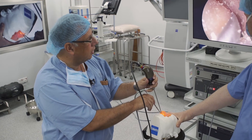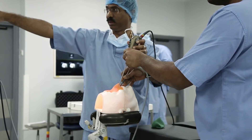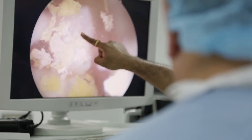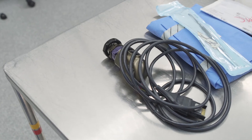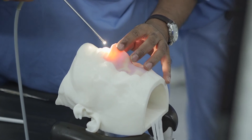The surgeons that train on these models are much better prepared in terms of dealing with complex surgeries, simply because they are able to train and retrain on these models until they perfect certain procedures. Most importantly, the model allows the usage of relatively the same equipment that they would be using in the real surgery.